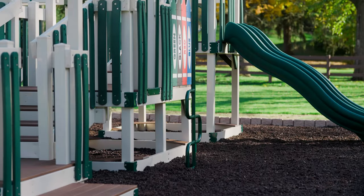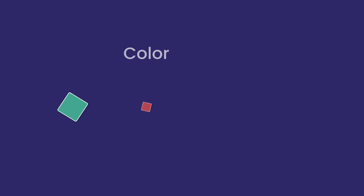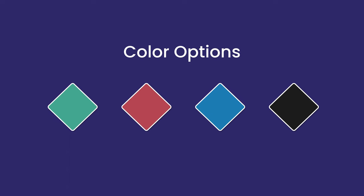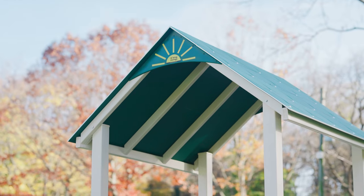Ivory comes with brown decking. Roofs, spindles, tree climbers, benches, trash cans, and toy panels can all be green, red, blue, or black. Our commercial grade roofs have a shingled pattern cut into them, so that will give a white accent color no matter what the color is.